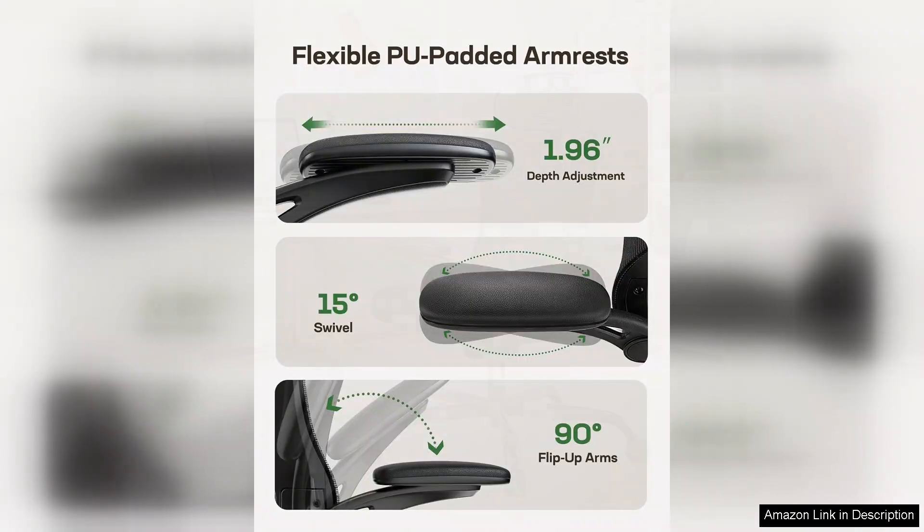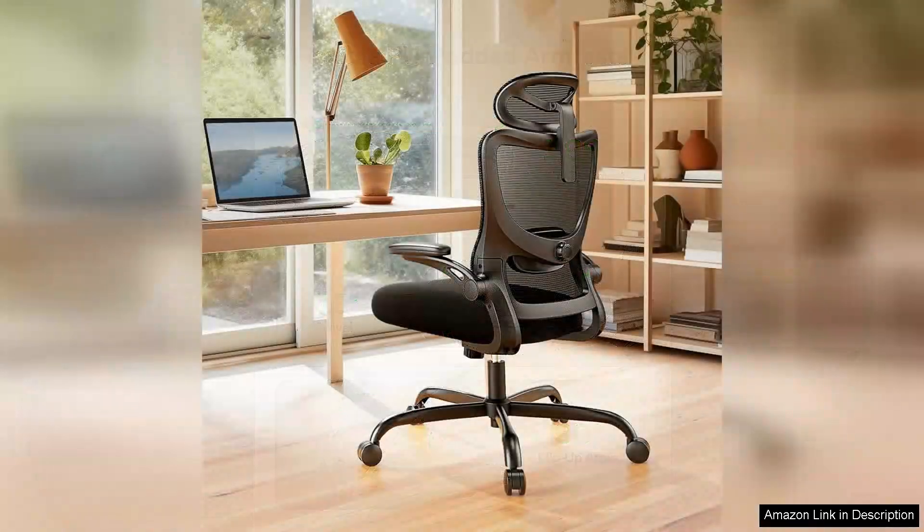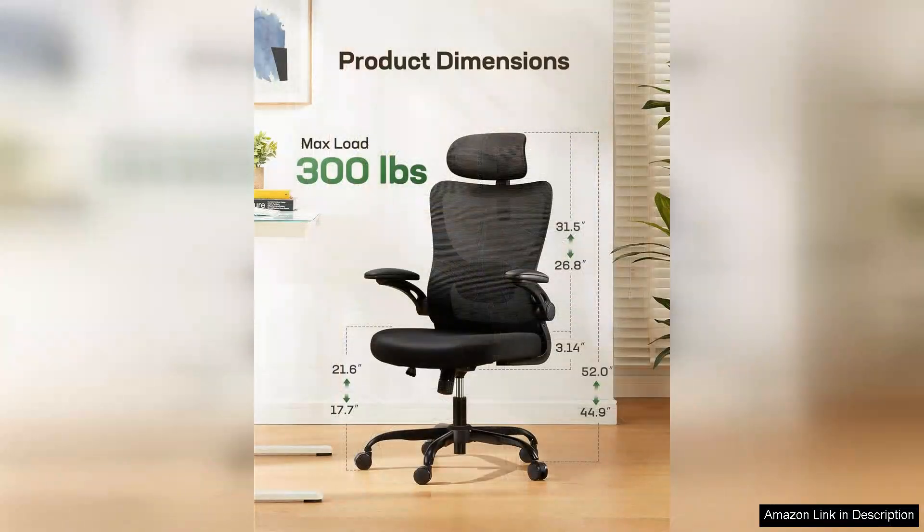While the chair's overall performance is commendable, some users may find the seat cushion a bit firm for prolonged use. However, this can be subjective and many may appreciate the level of support it provides. Additionally, the armrests are adjustable, but some users may desire more padding for added comfort.